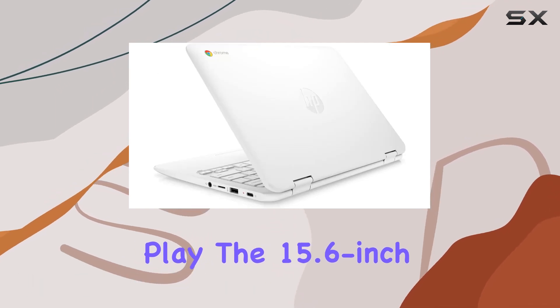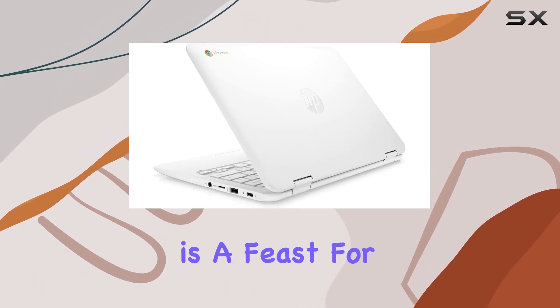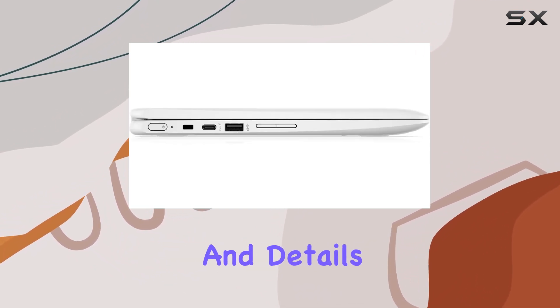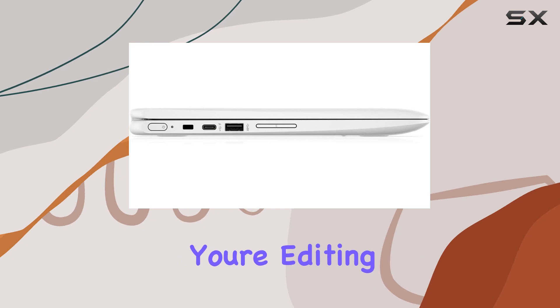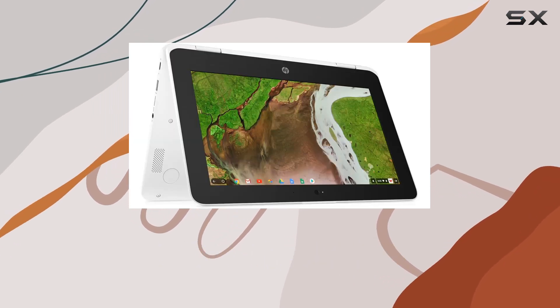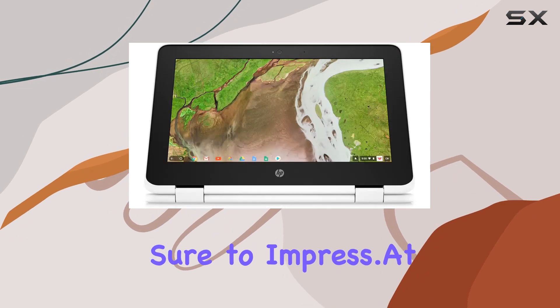The 15.6-inch Full HD touchscreen is a feast for the eyes, boasting a 1920x1080 resolution that brings colors and details to life. Whether you're editing photos, watching movies, or just browsing the web, the display's clarity and vibrancy are sure to impress.